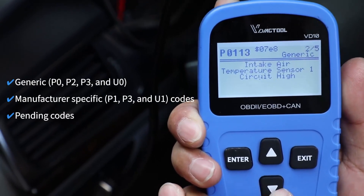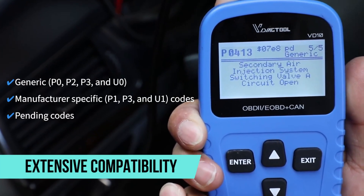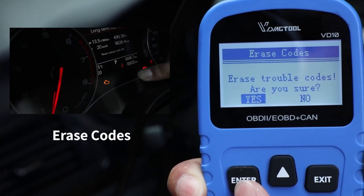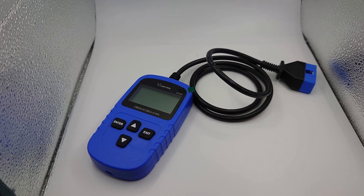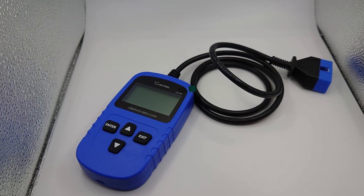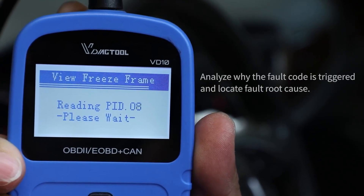Another key strength of the VD10 is its extensive compatibility. It works with nearly all vehicles that comply with OBD2 protocols, including United States models from 1996, European vehicles from 2006, and Asian models from 2009. That wide coverage makes it a versatile tool for both individual car owners and families with different types of vehicles.